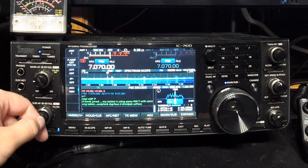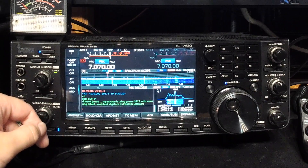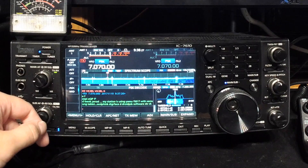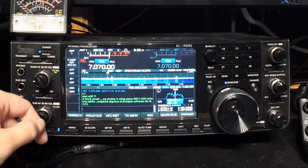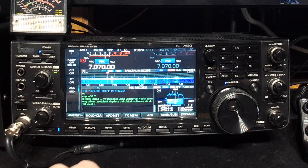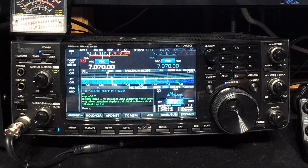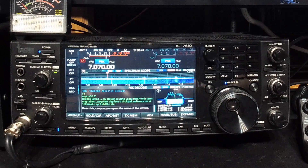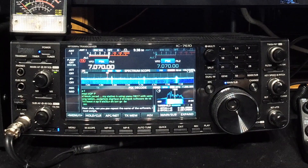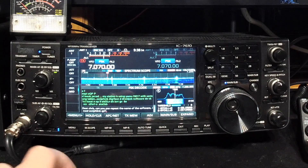We've got a little bit of band fading there. He basically said his station is an FT817, he's using a Samsung tablet, and it says Wolf Link digital interface - Android PSK software. I'm not sure if Wolf Link is right - dear Chris, can you please repeat the name of the software? I received Wolf Link. QSL, and we'll send that back to him.